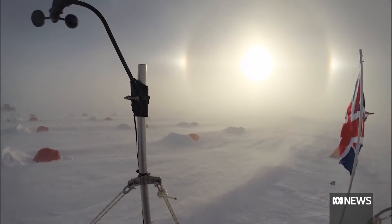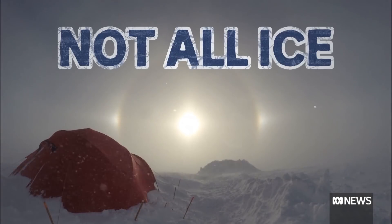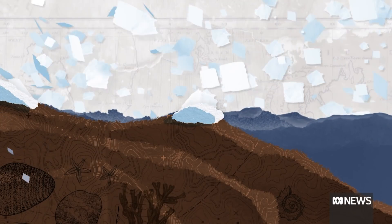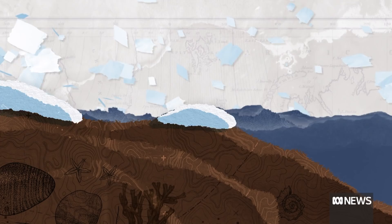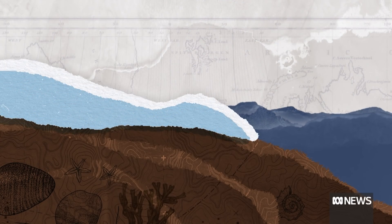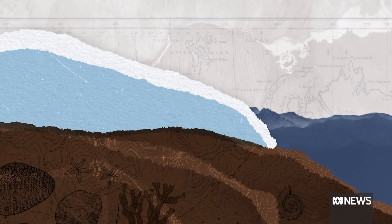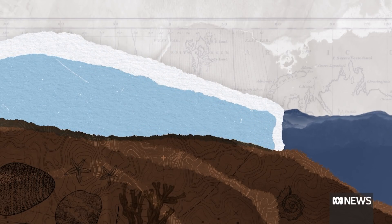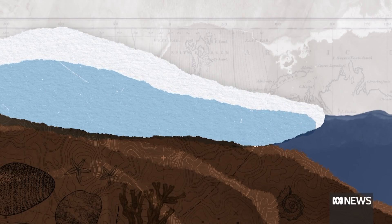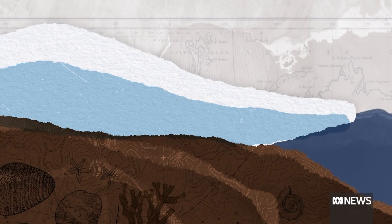To understand why, you need to understand that not all ice is created equal. An ice sheet forms through the accumulation of snow, when annual snowfall exceeds the annual snowmelt. Over thousands of years, the layers of snow build up, forming a flowing sheet of ice — most of it over land, but some sliding out over water.